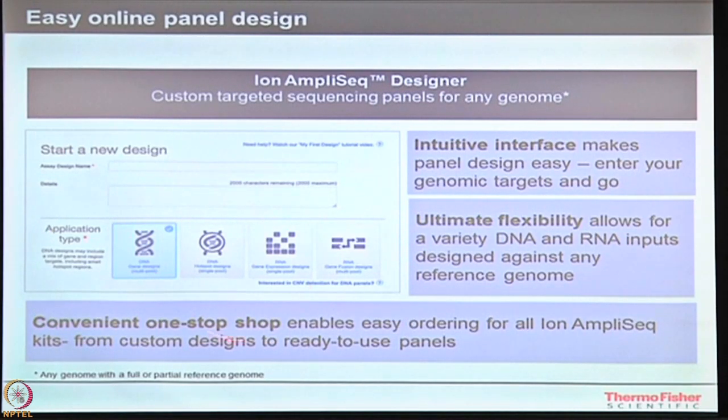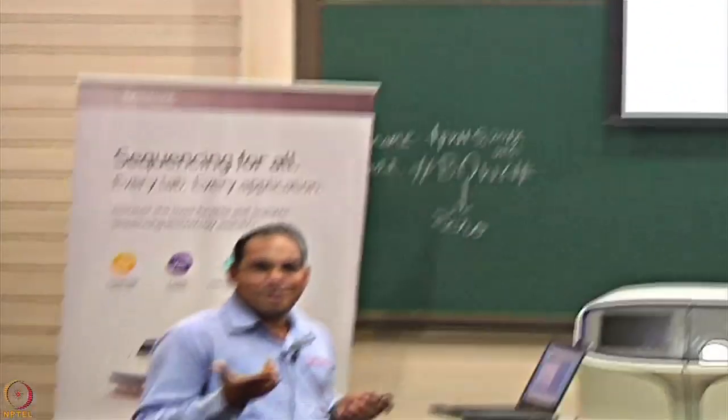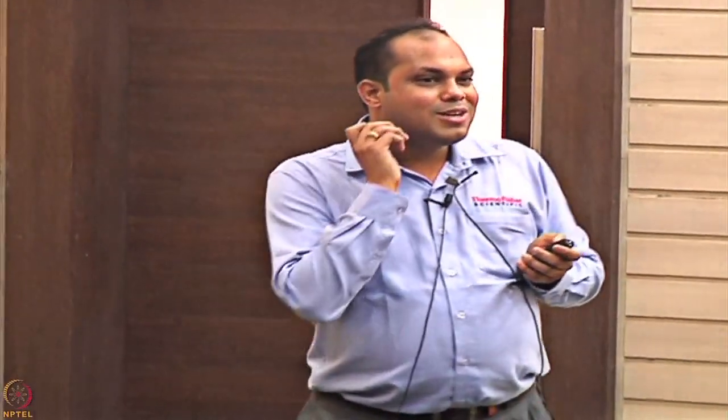I also have something called hotspots. I was talking about COSMIC or DBSNP — these are variants which are already known; researchers have already identified these as deleterious variants that have effects on particular patients or groups of patients. If I know those variants and would like to check them in an Indian population, I can design a panel using that hotspot information and apply it to samples across the population in India. This is useful for a study called pharmacogenomics, where one gene can tell you which therapy could be properly utilized for particular patients.